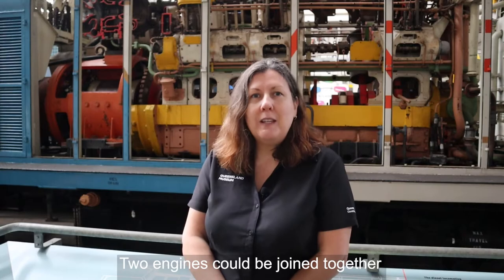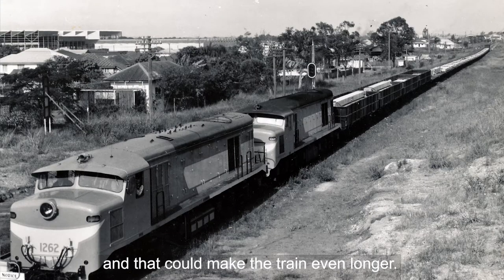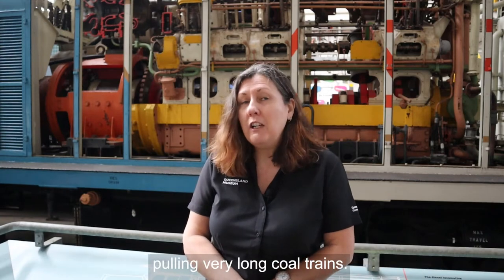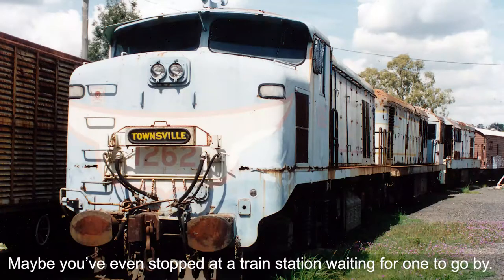Two engines could be joined together to pull even more carriages or wagons and that could make the train even longer. You can see newer diesel electric engines today pulling very long coal trains. Maybe you've even stopped at a train station waiting for one to go by.